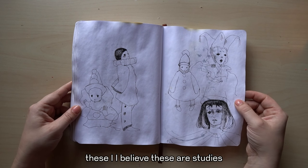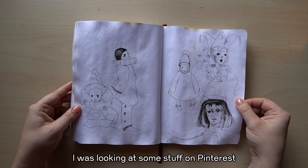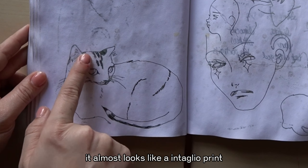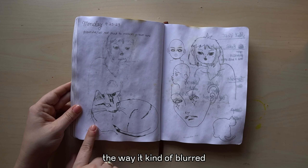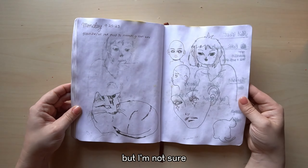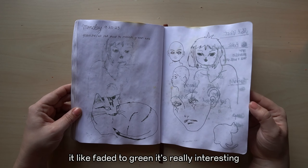I believe these are studies — I was looking at some stuff on Pinterest. That's kind of cool what happened here — it almost looks like an intaglio print, the way it kind of blurred but still has the thin little lines. I think that's a Pentel Slicky, but I'm not sure. It's faded to green — really interesting.